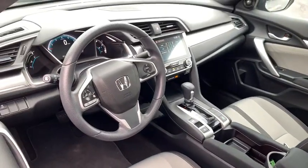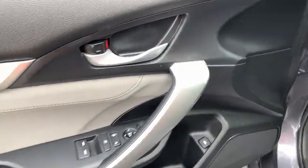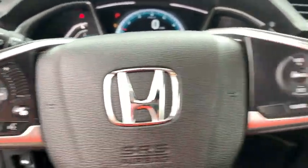Fog lights, power windows, trip computer, heated front seat, power locks, rear window defroster, electronic stability control, remote keyless entry, power moonroof, brake assist, panic alarm, tachometer.